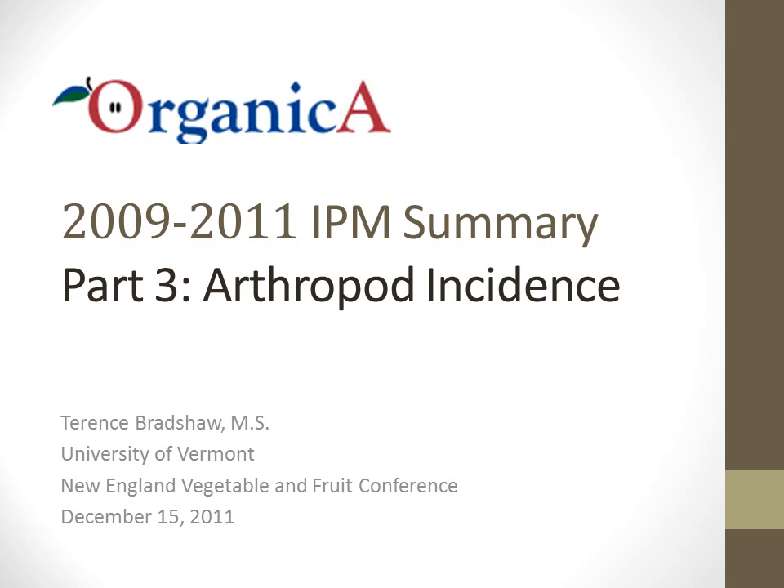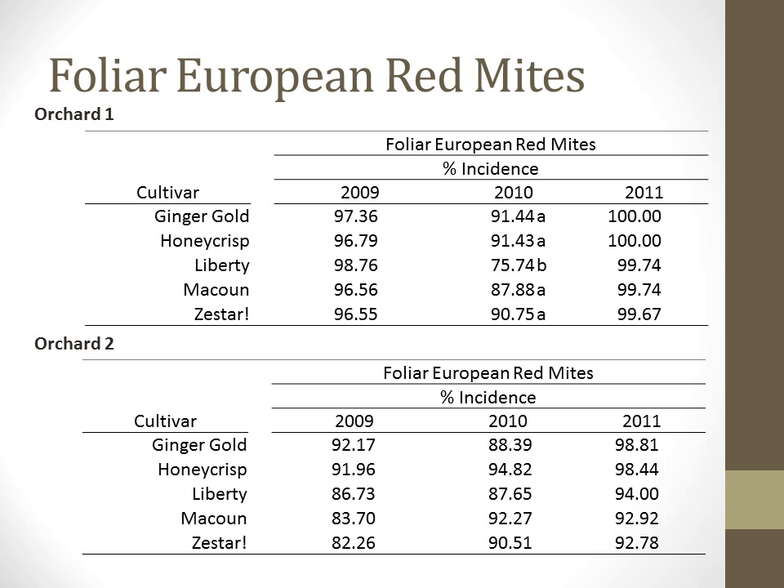The data for this project comes from the seasons 2009 through 2011. During assessment of foliage conducted in late July or early August of each growing season, we have consistently found high European red mite populations on all cultivars in both orchards. This is particularly troubling because mites can impact tree growth, total yield, and lead to fruit drop. Phytophagous mites are a serious and increasing problem in both orchards.